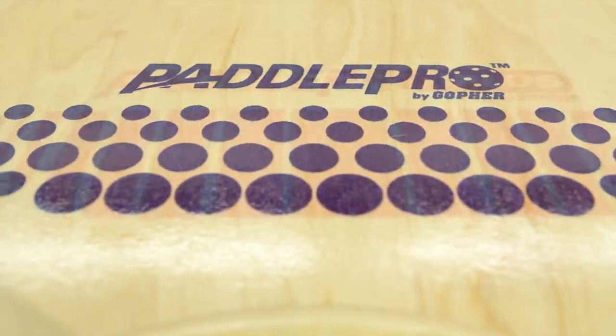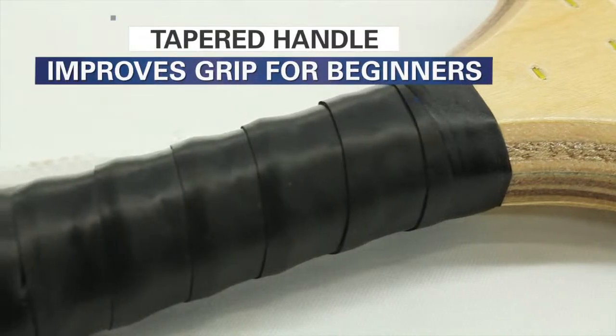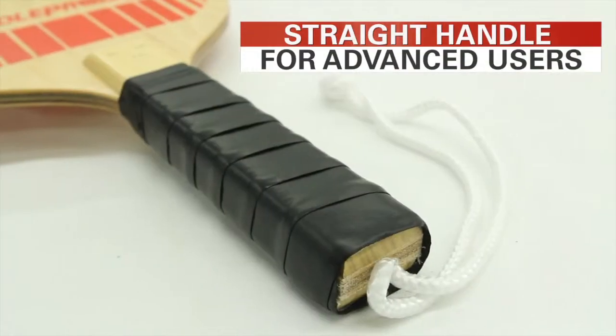All Paddle Pro Paddles meet Pickleball size regulations for official play. Choose the tapered handle for beginning and younger students, or upgrade to the Paddle Pro Plus with a straight handle for advanced users.